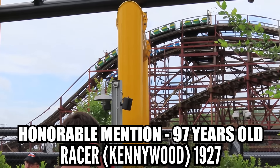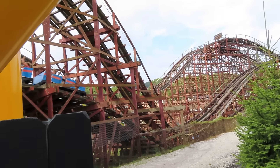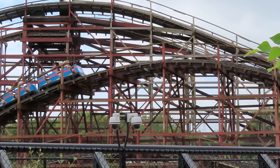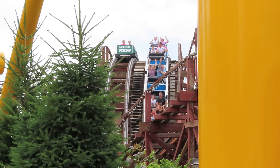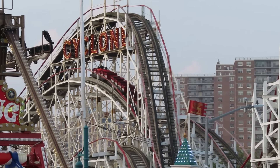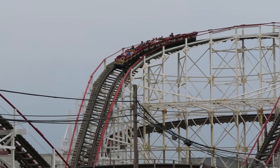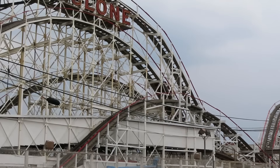Also from 1927, there's Racer at Kennywood — the newest of their three wooden coasters. A John A. Miller wooden coaster that cost $75,000 back in the mid-20s, with two tracks that run in a Mobius loop so you leave one station and return to the other. Then there's the icon, the Coney Island Cyclone, now operating at Luna Park. Not only is this still going strong, it's the best ride at Coney Island. It was in danger back in the early 70s, standing idle for 5 years, but there was a movement to save it and it worked.